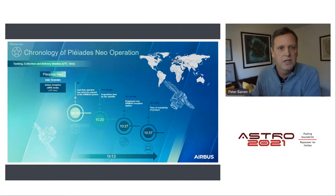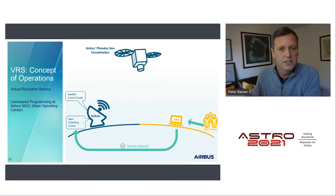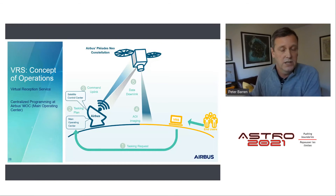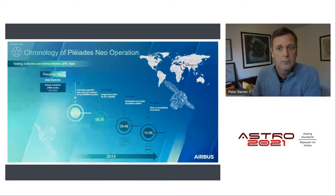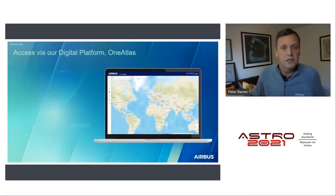For those who don't own and operate a DRS, we offer a Virtual Reception Service — a similar workflow but different concept of operations. The tasking request goes up to the satellite, it's imaged, brought down to an Airbus DRS, produced, and delivered to the customer. The VRS concept of operations results in an average delivery timeline of around two hours after the tasking plan was submitted.